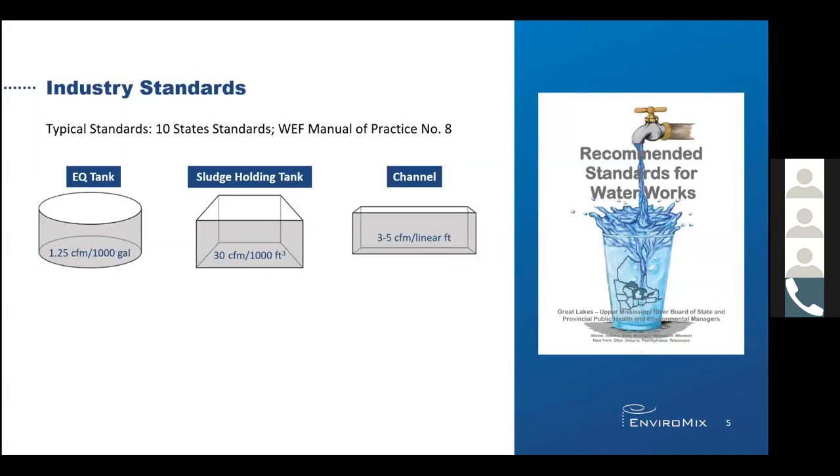Many, if not all of you, have heard of 10 state standards. That's because they were published over 70 years ago. These, and publications such as WEF's MOP-8, have provided the wastewater community with guidelines to design treatment facilities. These standards have acted as guardrails for engineers, but depending on the application and the technology, may not be appropriate to meet project-specific needs because they are generic, not well-defined, outdated, and not really relevant to present-day technology or applications.